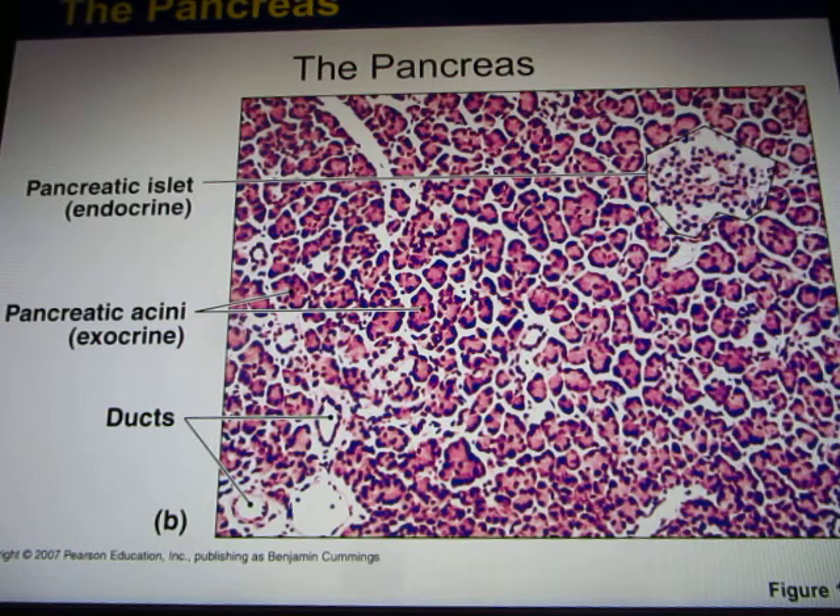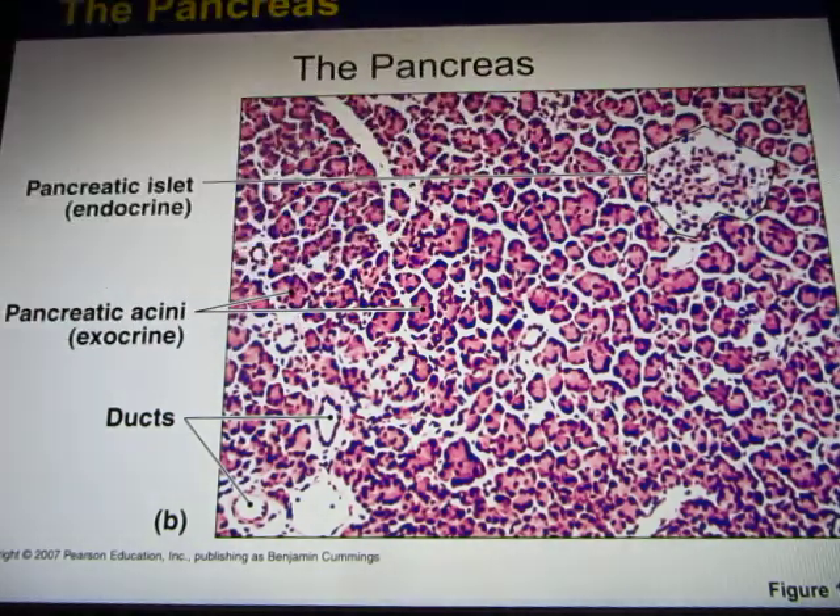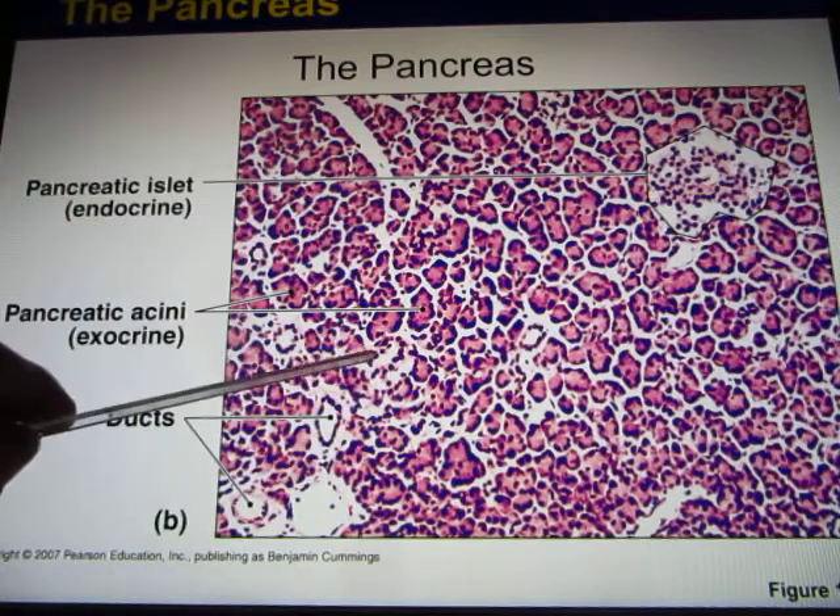We talk about the pancreas in the endocrine part. You have the islets of Langerhans - the pancreatic islets. Alpha cells release glucagon and beta cells release insulin. That's the endocrine system. Now all the other part is the exocrine - they release digestive enzymes.